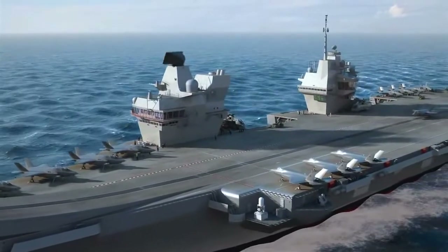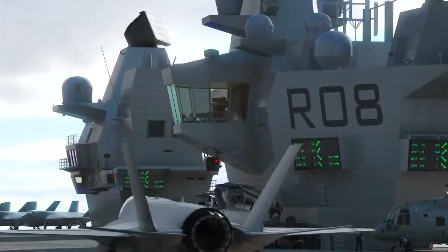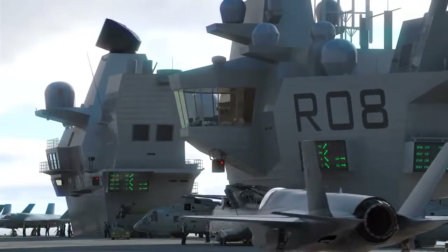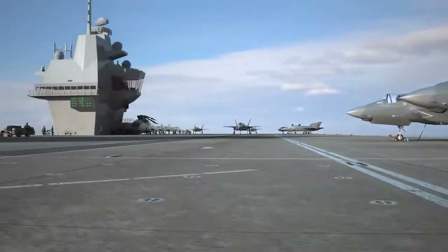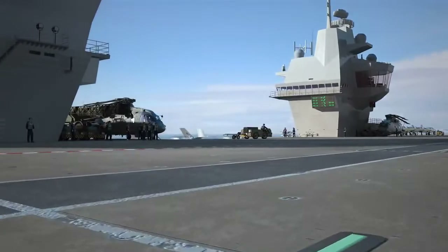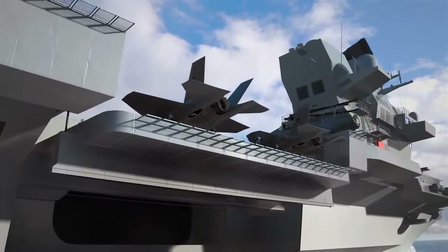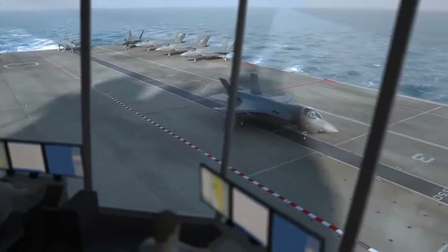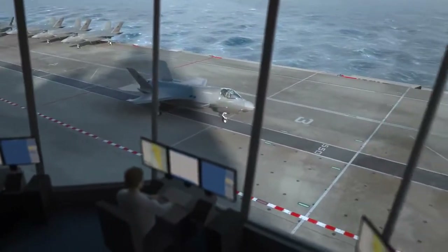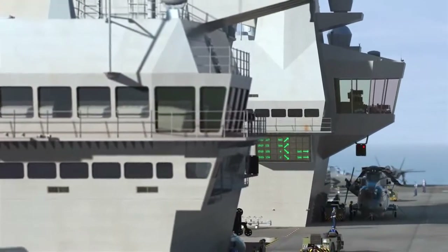With two separate islands instead of one large island, the design of these ships is highly innovative, creating more deck space both for aircraft and lift operations. Each island will provide improved visibility from both the flying control position in the aft island and from the bridge in the forward island.